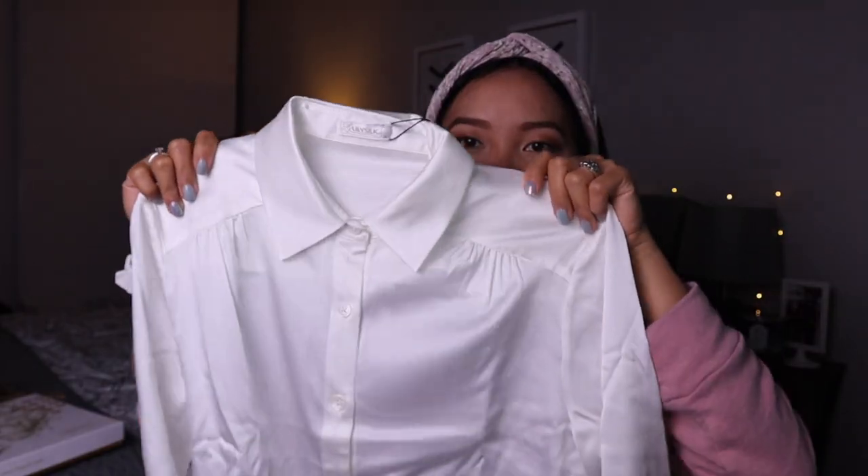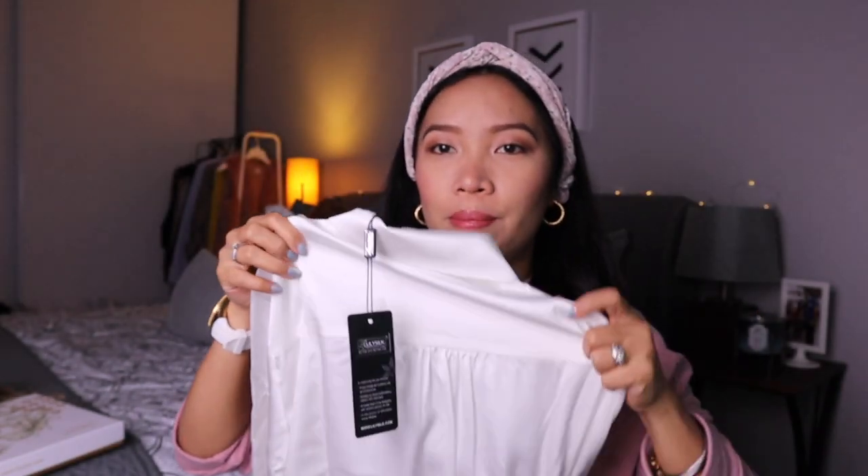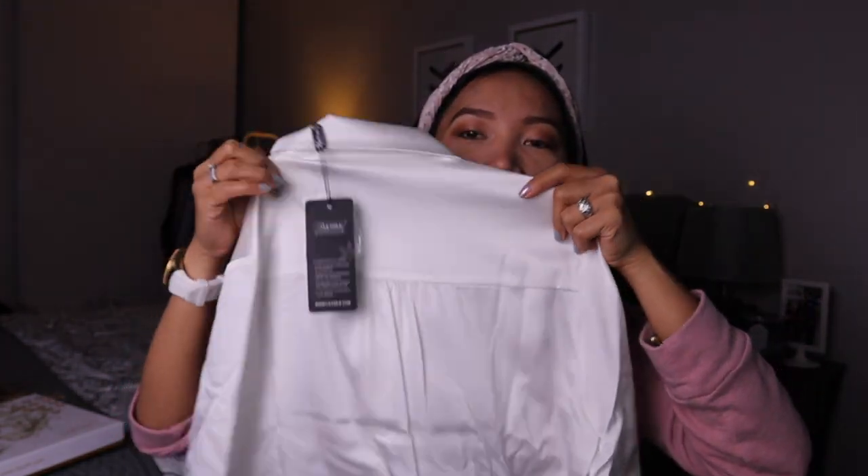It has these little pleats on the shoulders, which I think is a really cute detail. So this is it, and this is how it looks at the back. You can see there's a pleat detail right here as well.